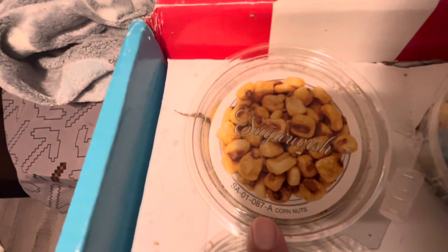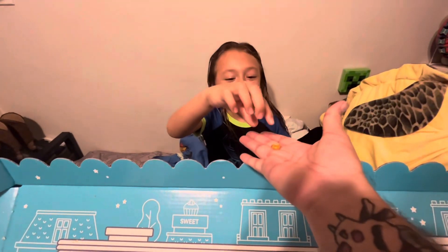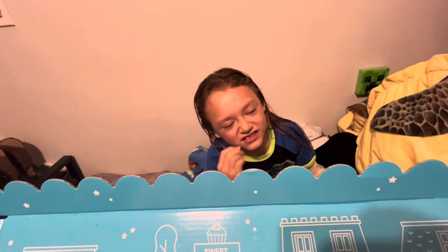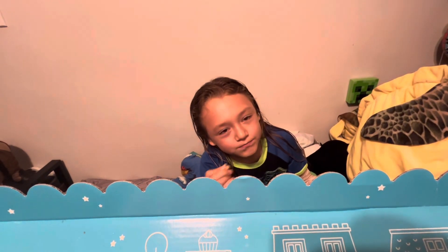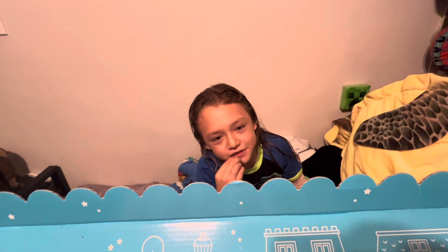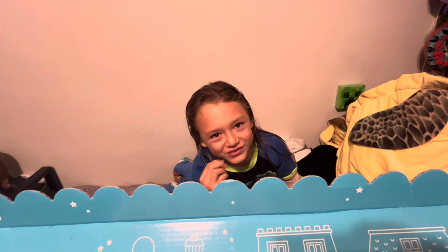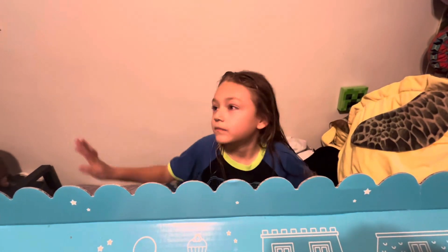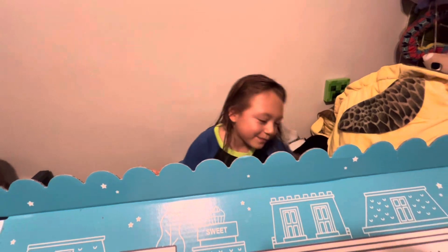Next we're gonna do these. Wait, is this a fly? No. It tastes like a chip — chip corner, okay, it tastes like a chip. I give it a five out of five. Five out of five, yeah, it's pretty good.